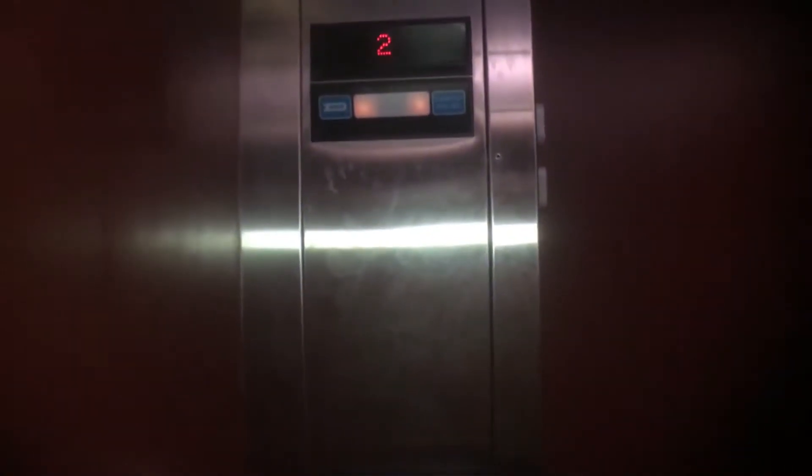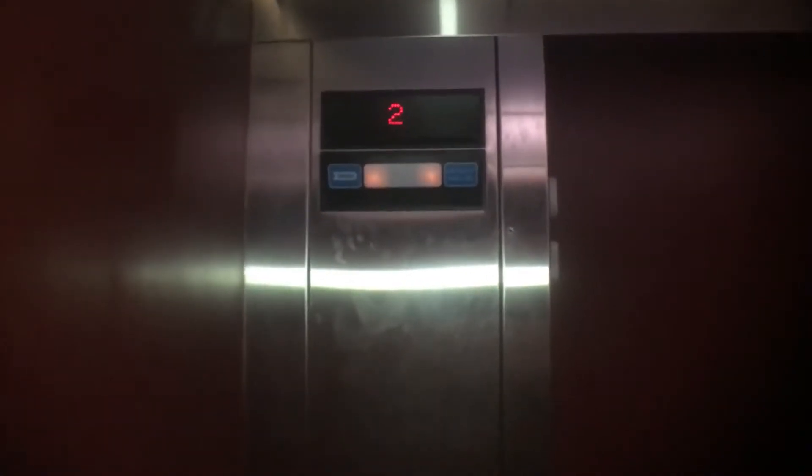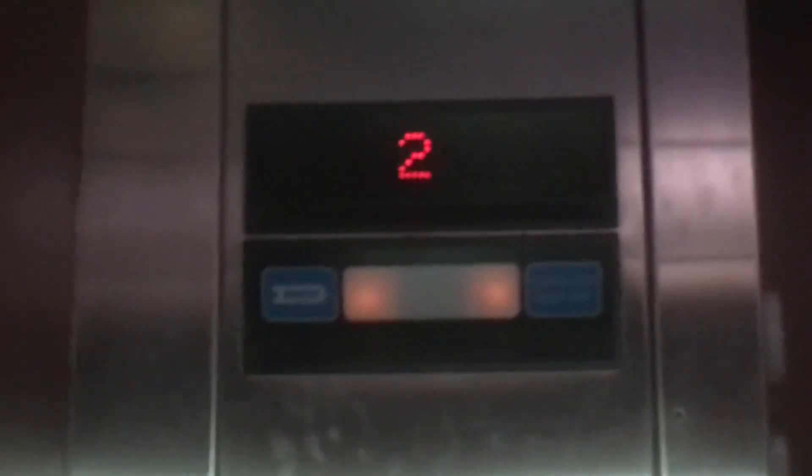Go ahead and press PB5 please. I love elevators. They're of course one of my favorite hobbies. I've been doing them on YouTube for years.